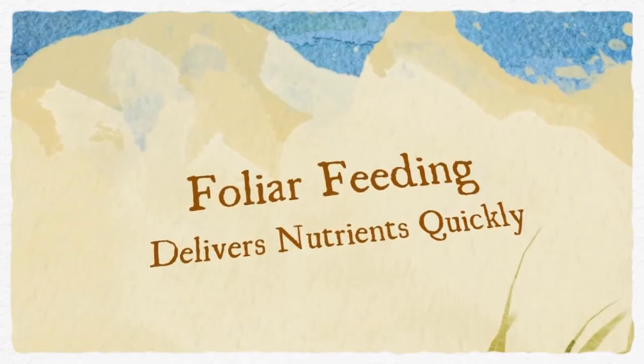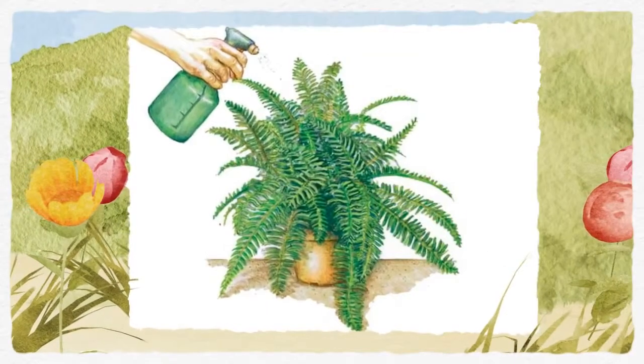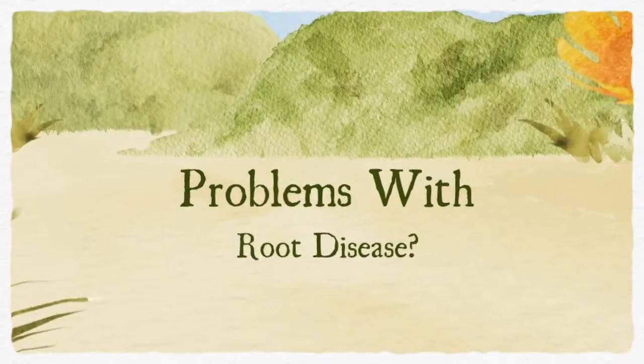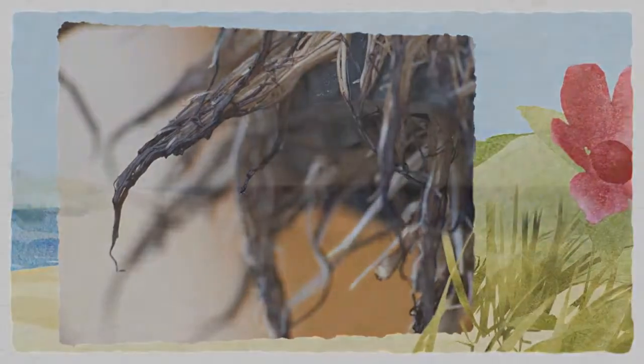There are times when problems occur that can prevent your plants from absorbing nutrients via their root systems, such as root rot caused by overwatering or incorrect nutrient temperatures.